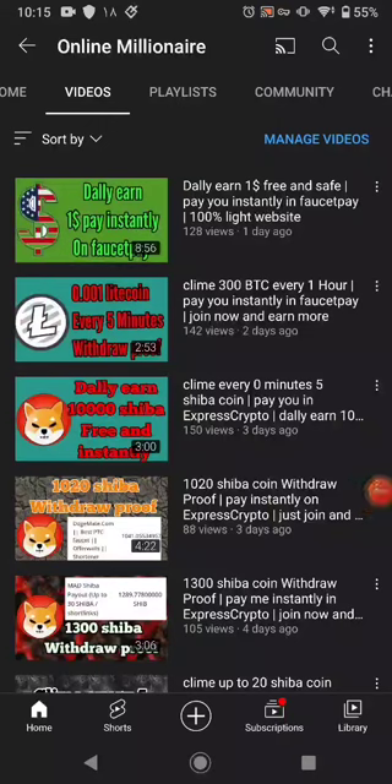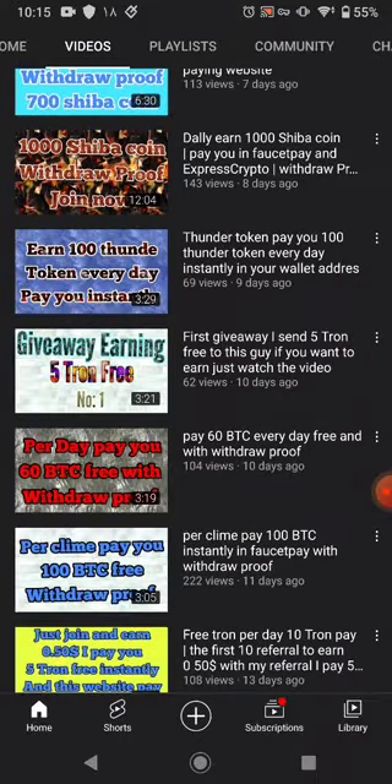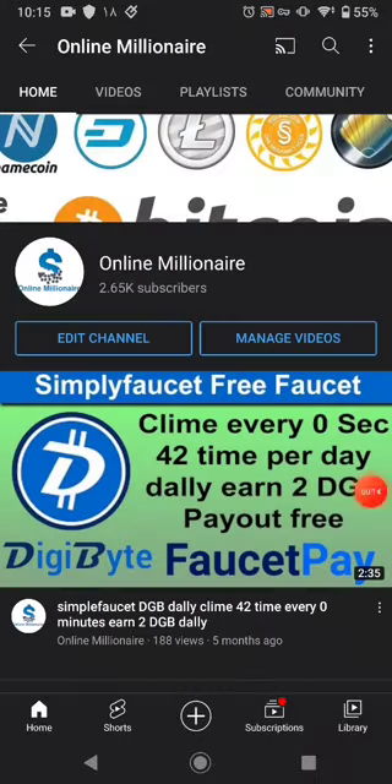Hello guys, welcome back. In this tutorial today I'm going to share with you another faucet website where you can claim your free cryptocurrency. If you like my videos please subscribe to my channel and watch my other videos. Let's get started.